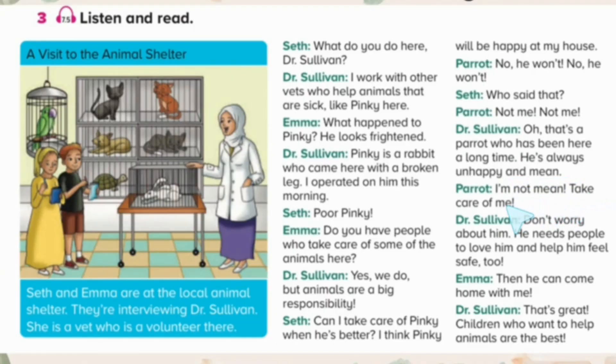I'm not mean. Take care of me. Don't worry about him. He needs people to love him and help him feel safe, too. Then he can come home with me. That's great. Children who want to help animals are the best.